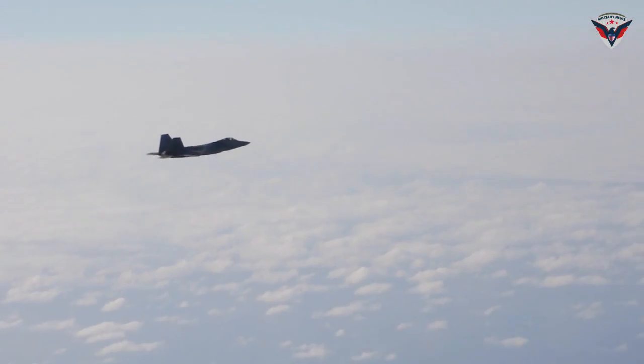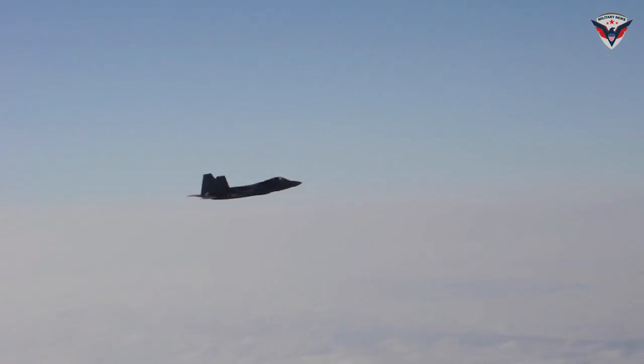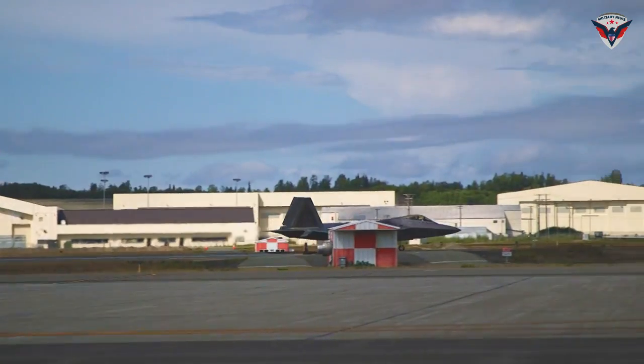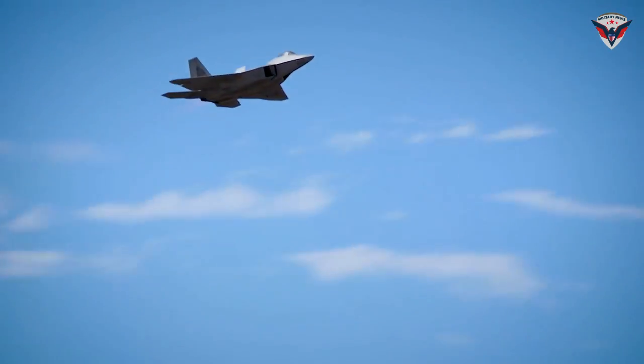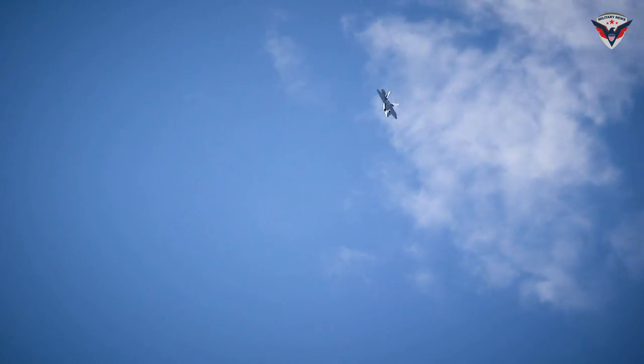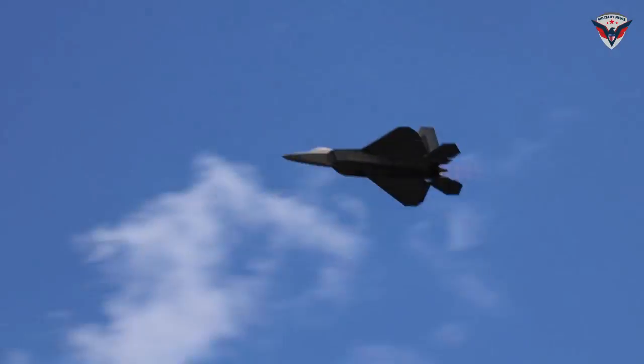The combination of speed, toughness, and advanced technology makes the F-22 Raptor the backbone of the United States air defense. Its presence not only strengthens the U.S. military's position in the international arena but also provides strategic advantages in maintaining global security and stability.